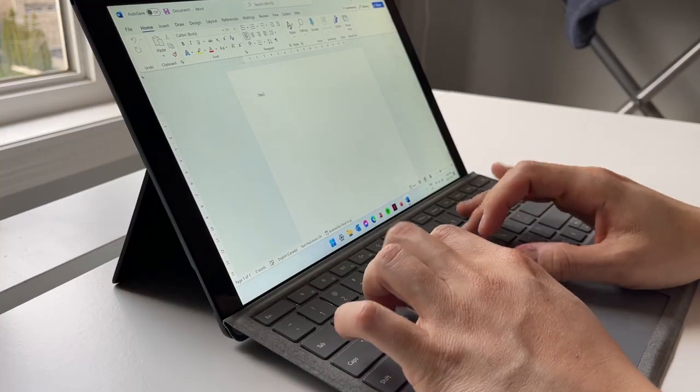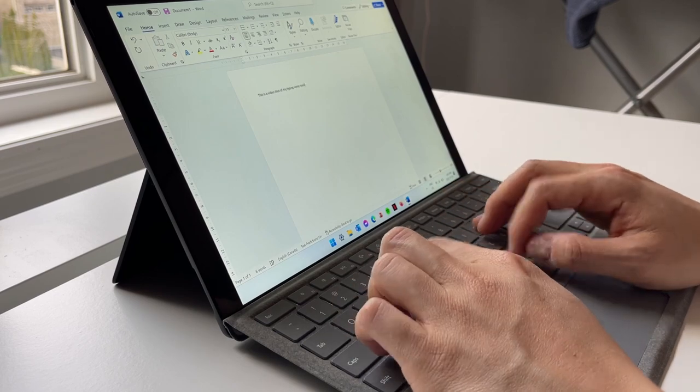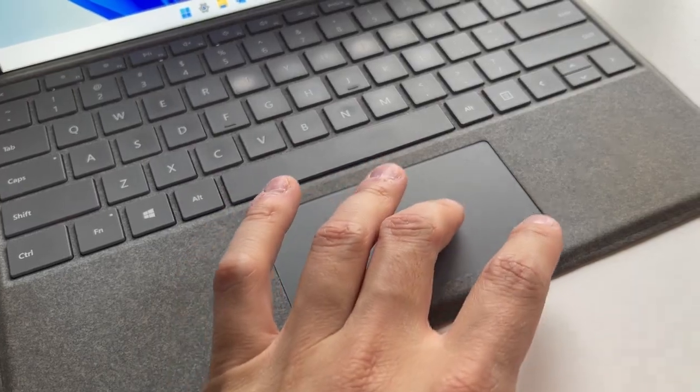A little warm water and soap will definitely clean that up. When it comes to the typing experience, I'm a pretty big fan. The keyboard is nice to type on — it's very clicky, has a good distance of travel, and the touchpad is actually pretty responsive.